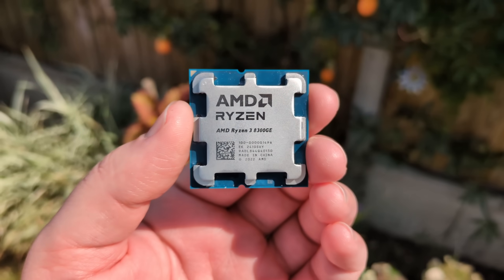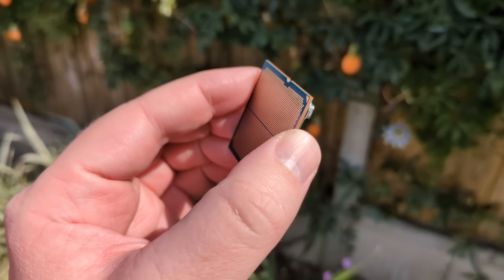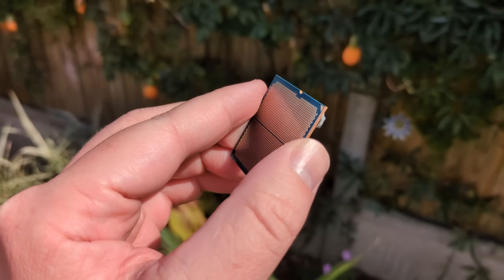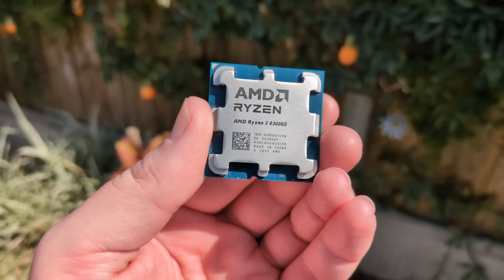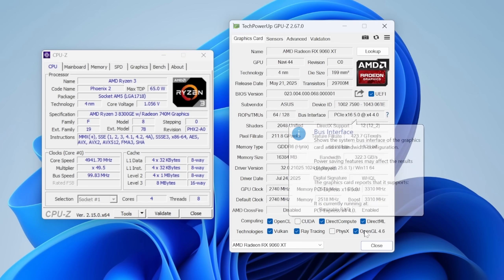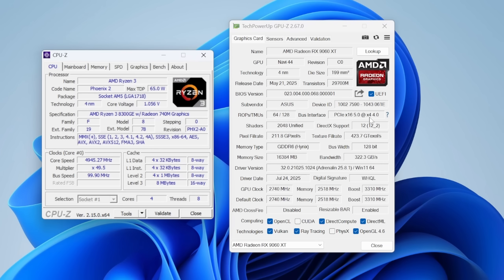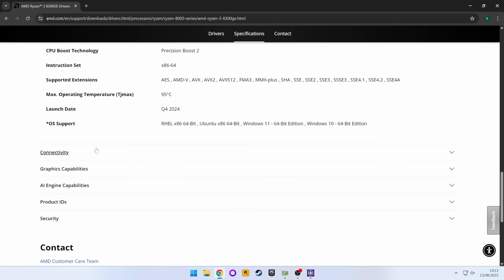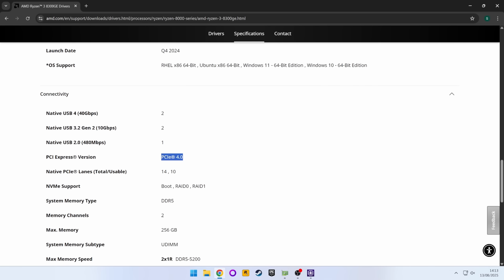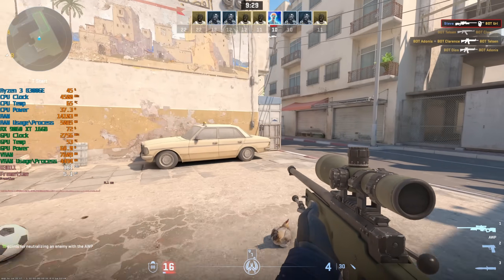Don't go looking for an 8300G just yet — especially if you want to pair it with a graphics card. Just like the 8500G we tested before, the 8300 only has a total of 14 PCIe lanes. This means when we add a graphics card — say the 9060XT — it'll only have access to four PCIe lanes and will therefore be running in PCIe x4 mode. On a positive note, this probably won't have as much of an impact with a card like the 9060XT or lower, which is roughly the upper end of what I'd suggest pairing with an 8300GE anyway. This is a quad-core CPU after all, which will cause problems in certain CPU-intensive scenarios — that said, it put up one hell of a fight.